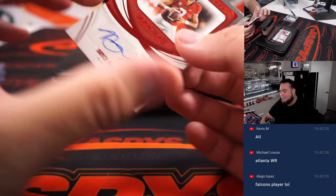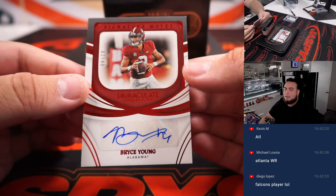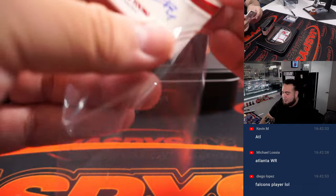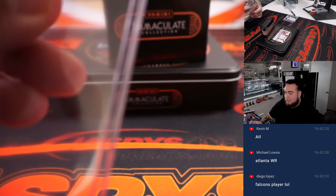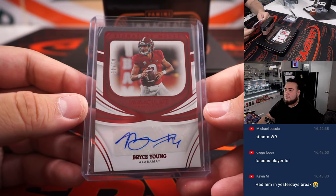How about a little Bryce Young — one of 49. He's still in college, predicted to be a top pick next year, so that's a good one to hold on to. That's spot one going to Michael. Very solid.